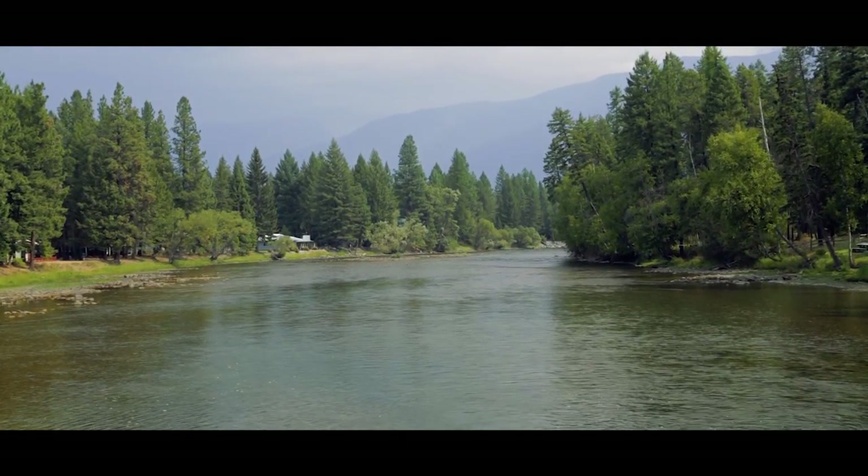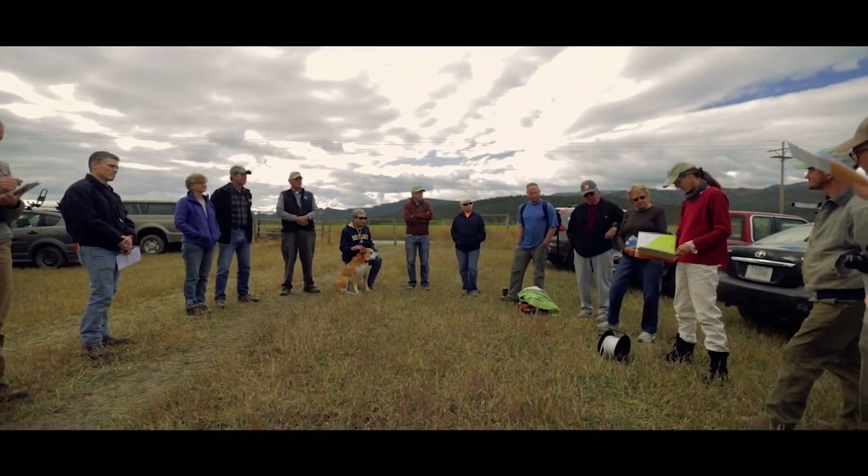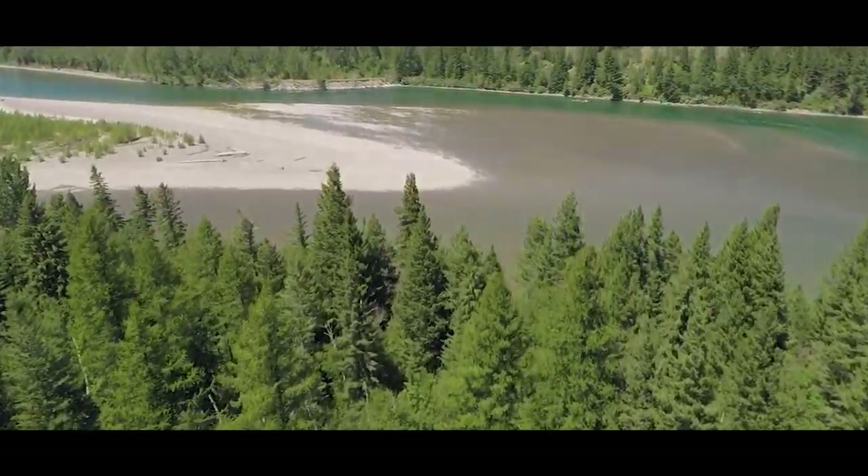Protecting riparian areas from development is the first best step we can take. Together, private landowners and conservation partners have worked to protect our critical lands, preserving over 5,000 acres along the Flathead River.